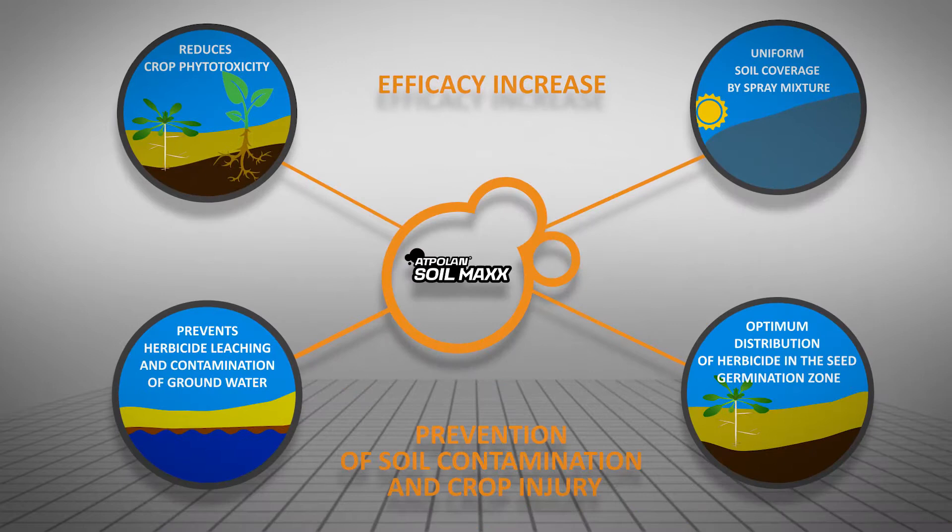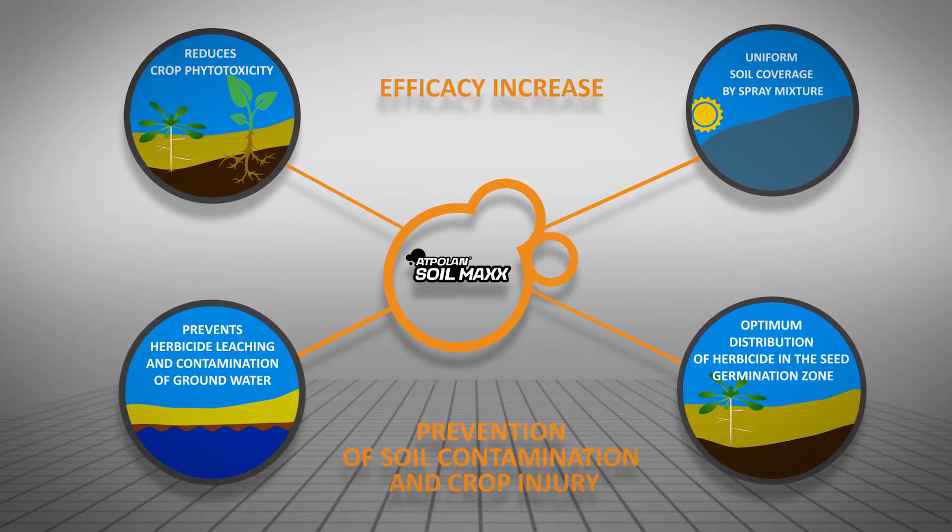Due to such features, Adpolin Soilmax increases efficacy of herbicides.